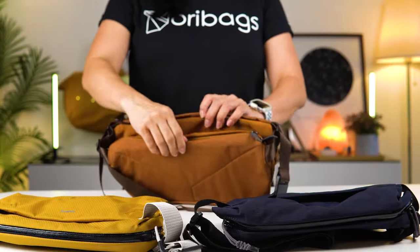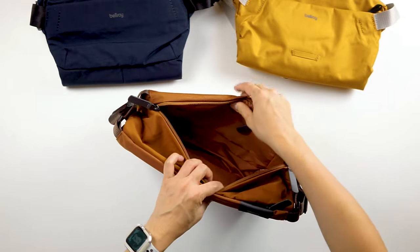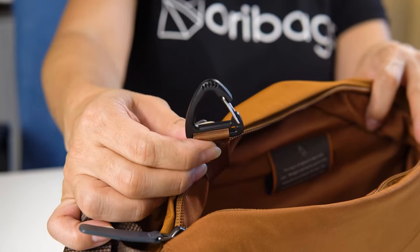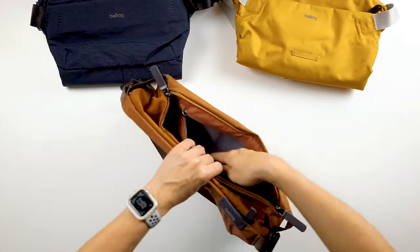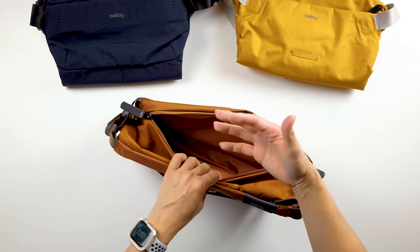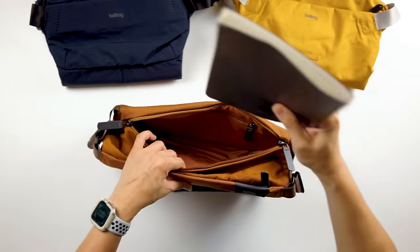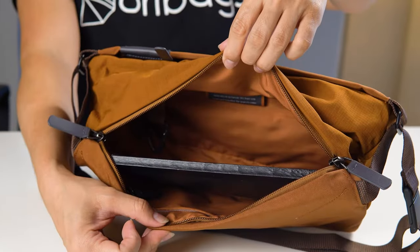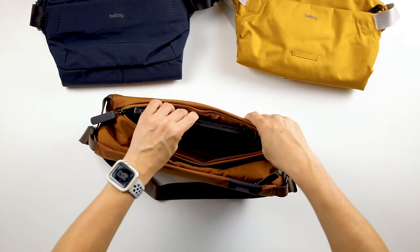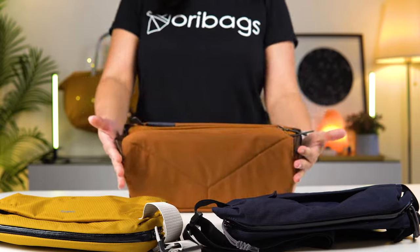Next, the Classic Sling. The first thing you'll notice is the lack of pockets and compartments compared to the Venture Sling — just a roomy cavity with a key clip and a soft-lined zipper compartment, also great for your sunglasses or anything you want to keep away from the crush zone. It's a lot more free-flowing with less gear organization in mind. Because of its lesser height, you can't really fit anything taller than an A5 notebook — even that is just about right.